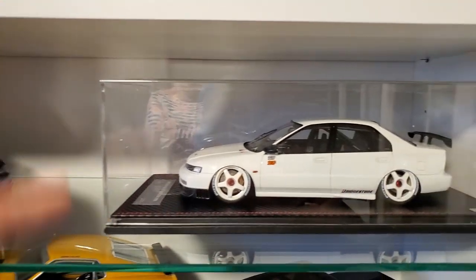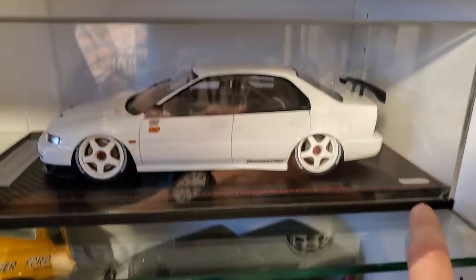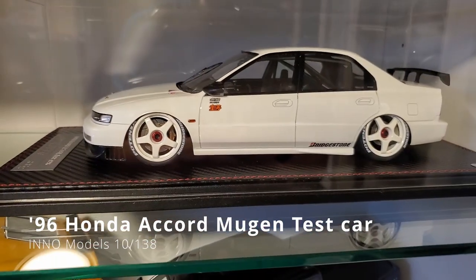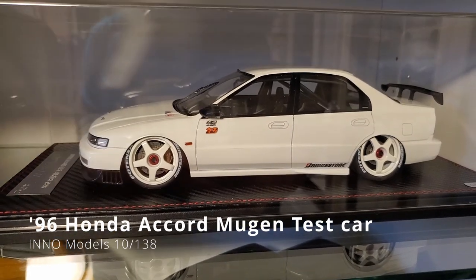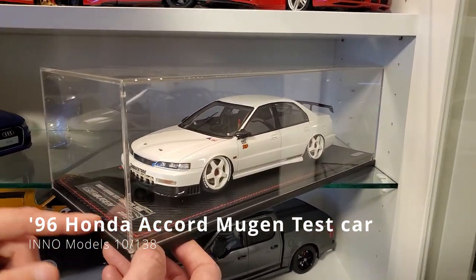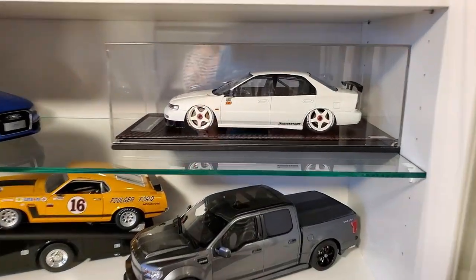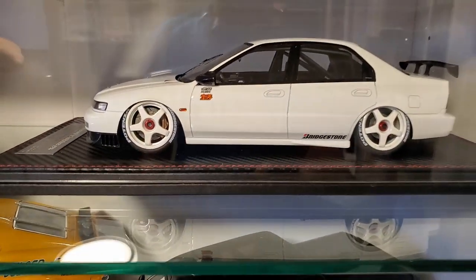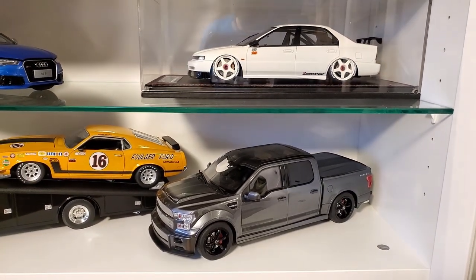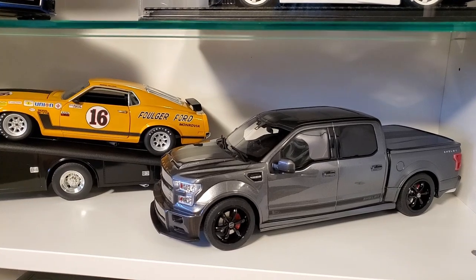And this one is under a special case — it's a limited edition. You have number 10 of 138 in the world. The brand is... Is it a BBR? It's Inno. Inno — never heard that brand before. I love the slammed-to-the-ground look of this car. My friend Gab Raymond likes it too, and I have the same one.